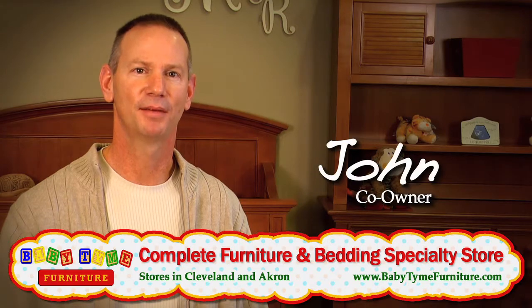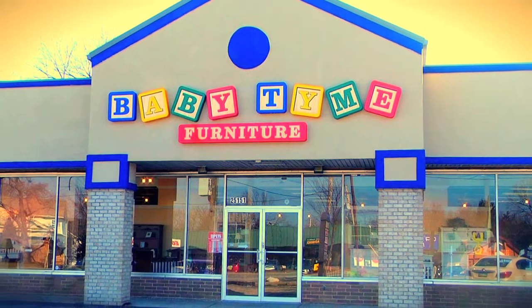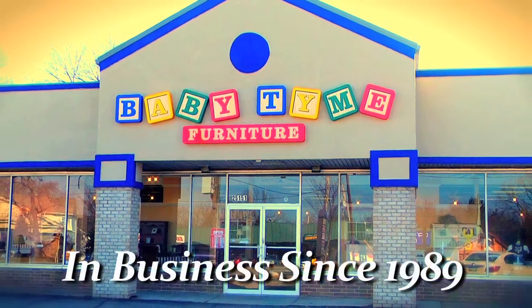I'm John, one of the owners here at Babytime. We have two locations to serve you — one in Cleveland and one in the Akron-Canton area. It's owner-operated and we've been in business since 1989.